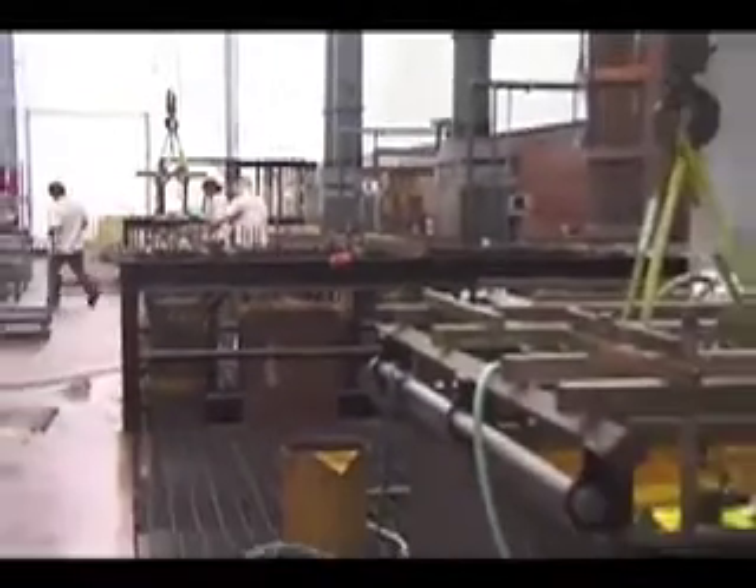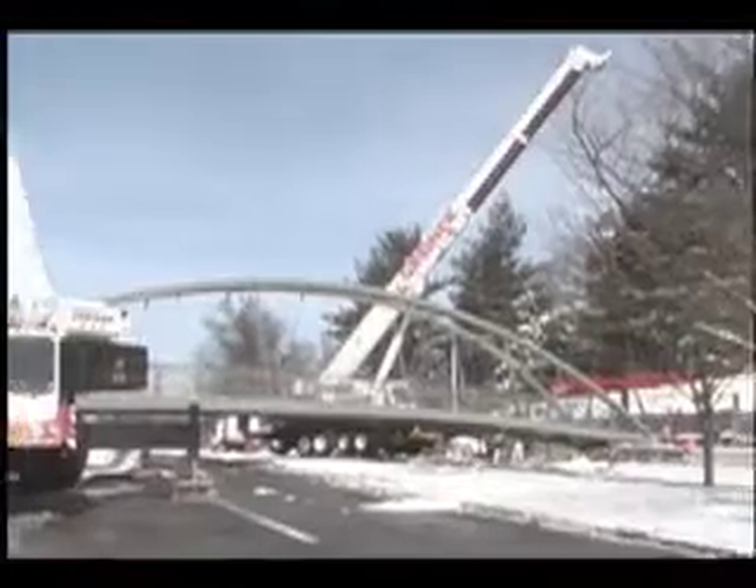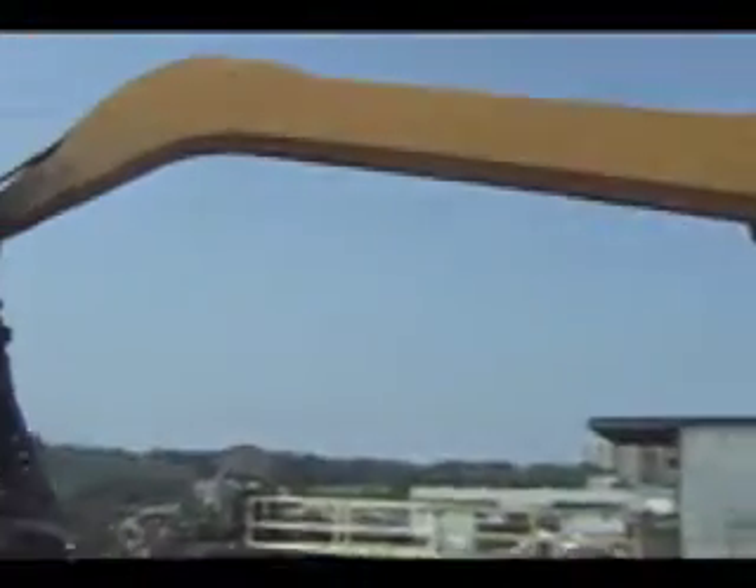Industrial hard chrome plating is our specialty. Satisfying our customers is our passion. At Garrett Hydraulics Incorporated.